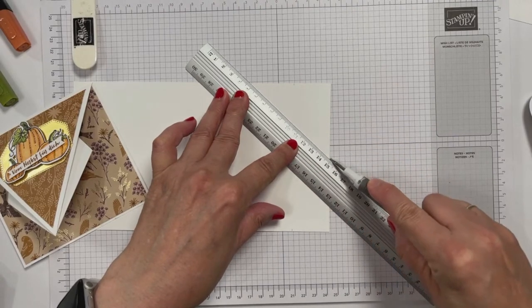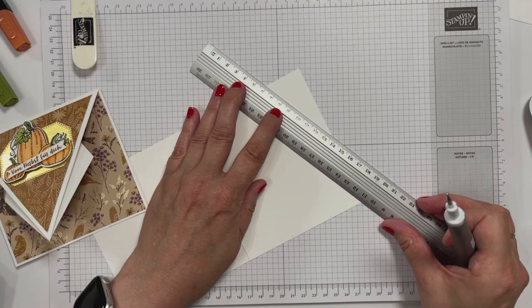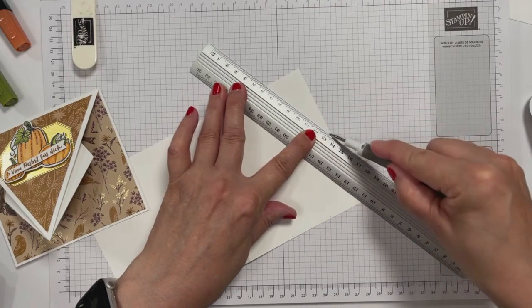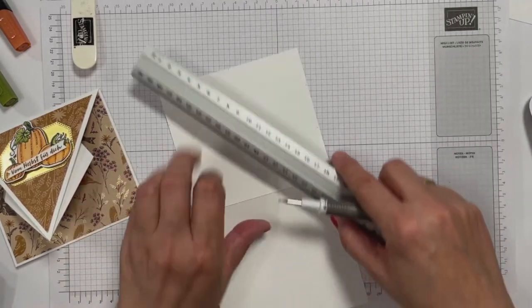Das Projekt für Sonntag steht übrigens schon. Lasst euch überraschen, ich finde es selber toll. Es wird, wie immer, eine Schachtel geben, aber auch eine coole Karte. Lasst euch überraschen und schaltet euch ein.